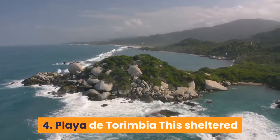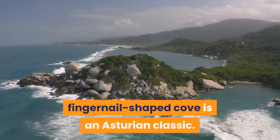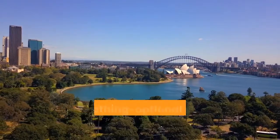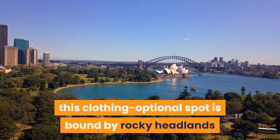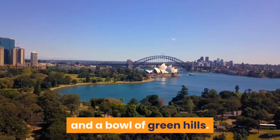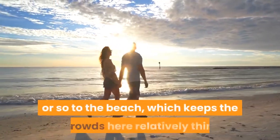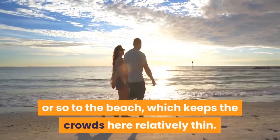4. Playa de Torumbia: This sheltered fingernail-shaped cove is an Asturian classic. Located near the northern town of Llanes, this clothing-optional spot is bound by rocky headlands and a bowl of green hills. Bathers will need to walk the last kilometer or so to the beach, which keeps the crowds here relatively thin.